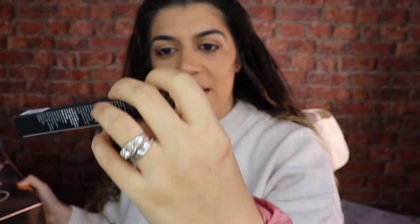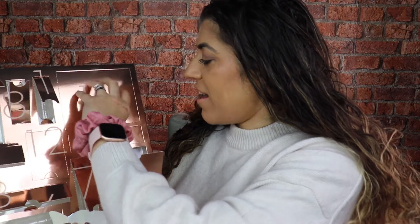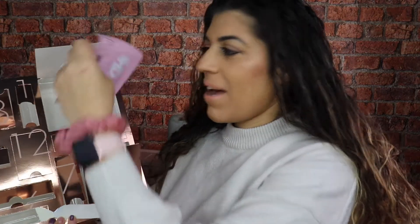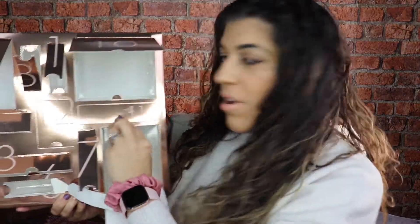Door number nine — we have a gorgeous lip scrub, a smoothing sugar scrub with vitamin E and mango. I haven't tried that so I'm looking forward to giving it a go. Then door number ten — another face mask, the Pink Diamond Lifting Face Mask. I've literally got the whole Pink Diamond collection!